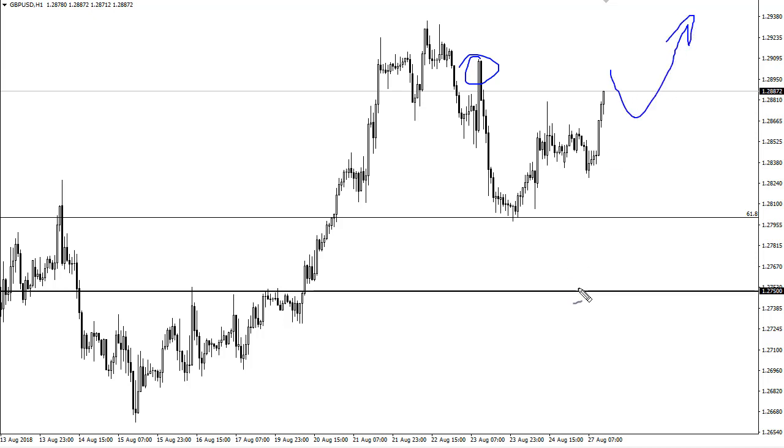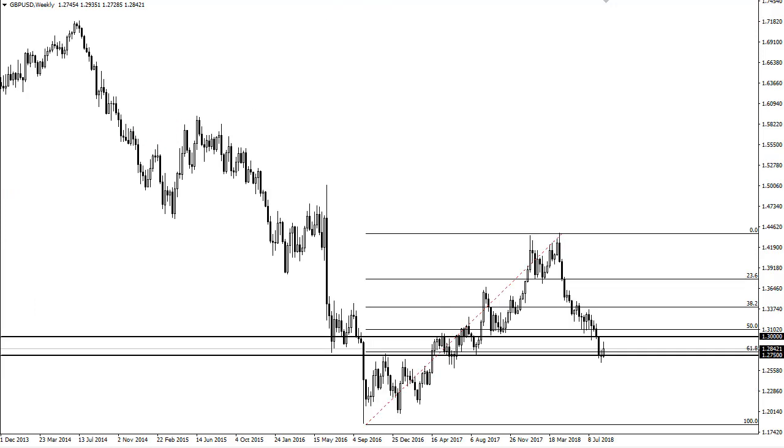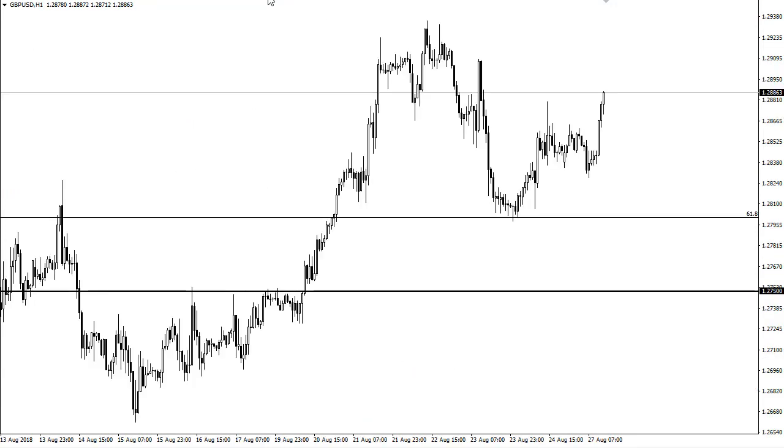Short term pullbacks offer buying opportunities unless we get negativity coming out about the Brexit, which we could. But quite frankly, when I look at this chart, I think the smart money is starting to come in because we're getting close to an agreement. And really, at this point, any agreement will send this market higher unless it's absolutely horrific for the British. At this point, I think just certainty itself will drive it higher.